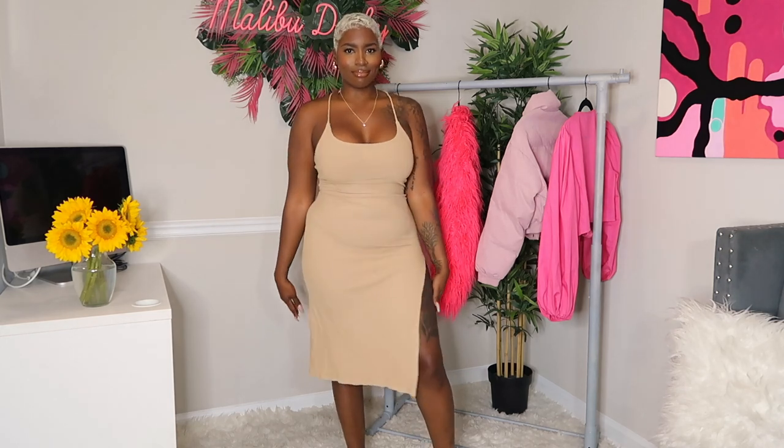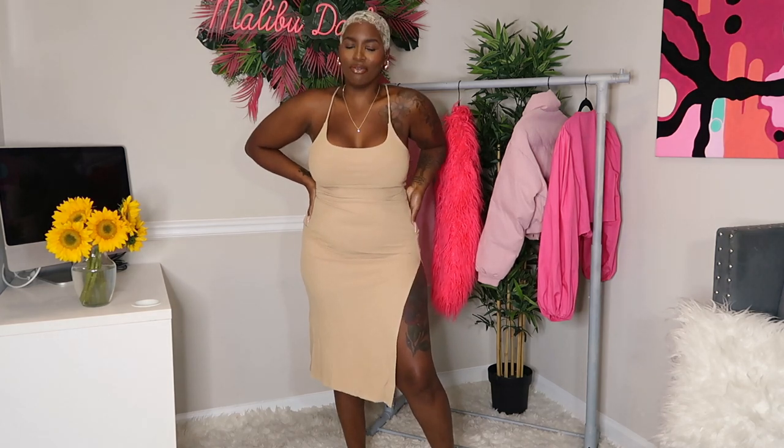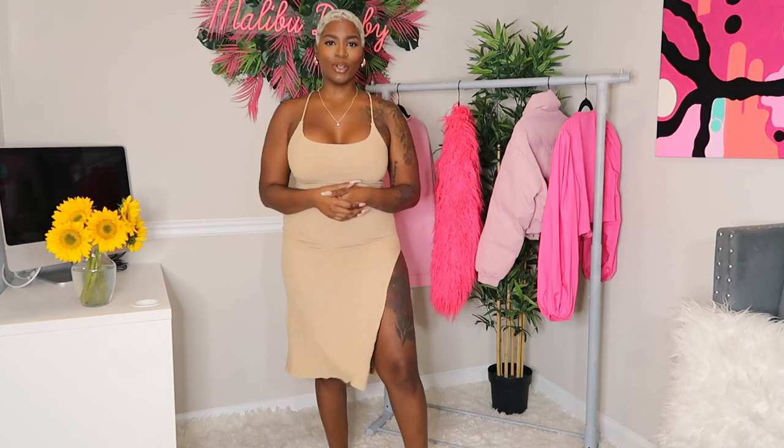I didn't expect this to be so cute, comfortable, and jazzy. This could go with a cute sandal and a little pullover jacket, or a jean jacket — you could really dress this up. It's so soft, I absolutely love it. I'm definitely trying to see what else this comes in. This is why I don't try stuff on before I do the haul — first impressions, and this is a really good first impression. Order it.